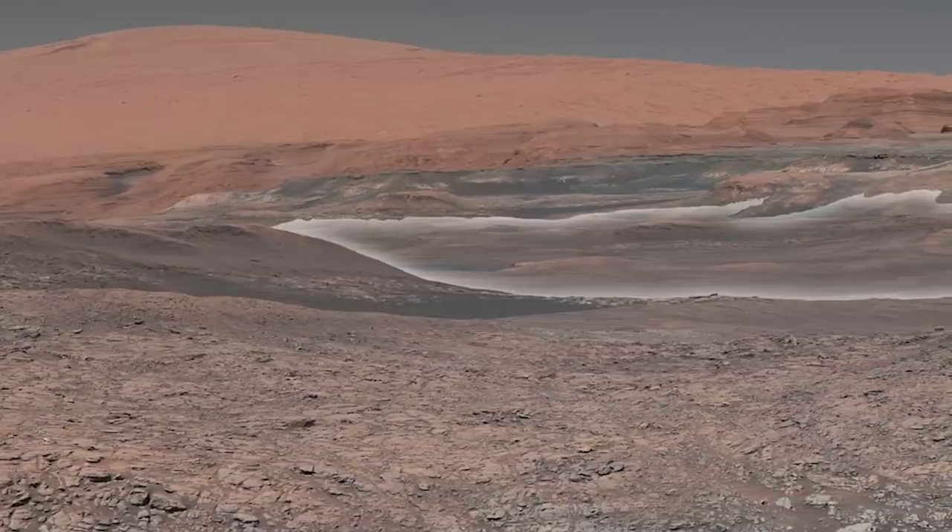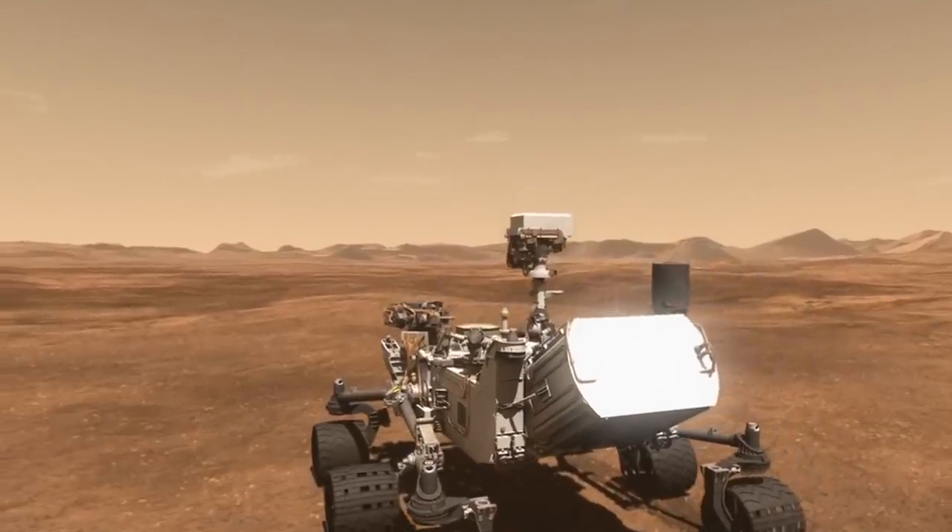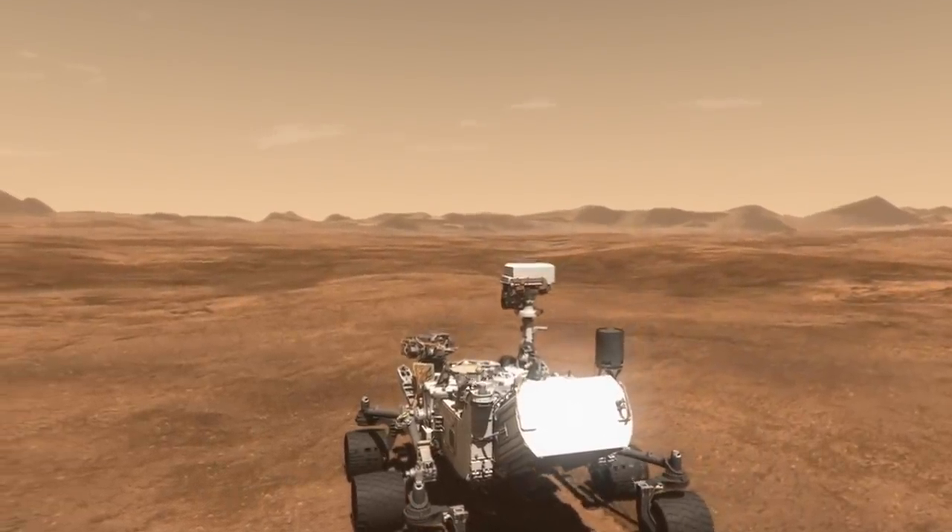Does Mars have the ingredients for life? Well, let's find out from the latest observations from our Curiosity rover.